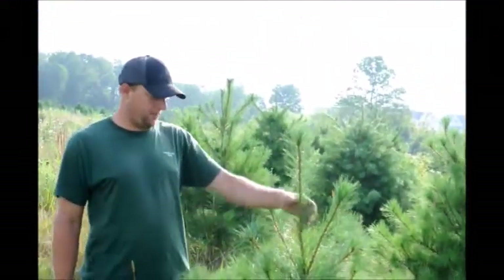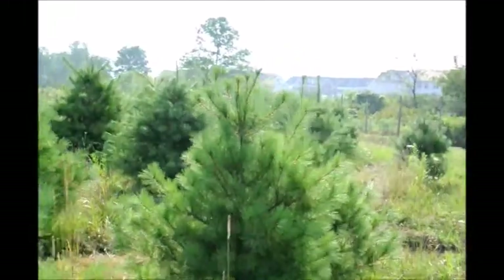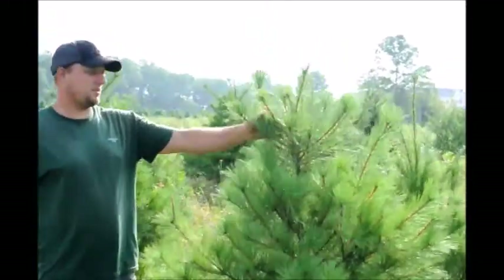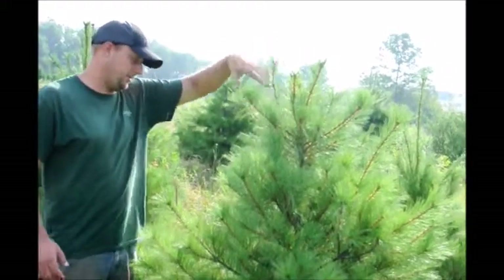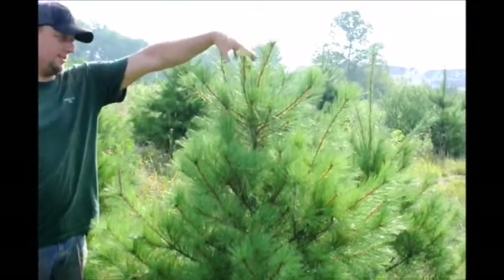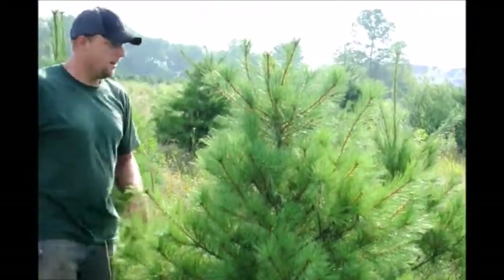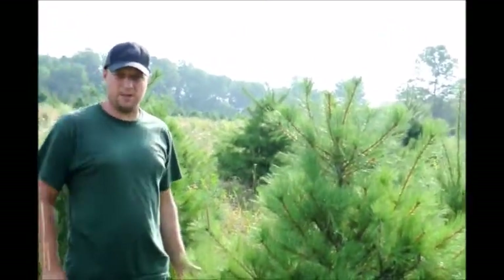I think it's a very nice plant for as high as it is. Now if you take a look at this one over here, this one has much less growth per candle, but it has a whole bunch of candles on it. I would probably prefer to have that one over this one because that one has a better central lead. This one doesn't have a good central lead to it.